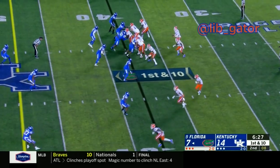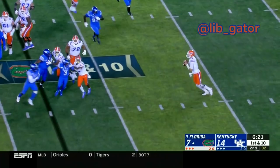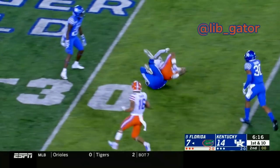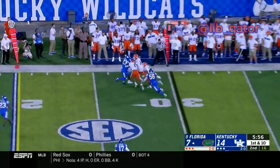Three receivers wide to the left. Snap to Franks, takes a step forward, now steps back, looks to throw, still has it, now in some trouble, bounces out to the left — still looking to make a throw. Has a wide open receiver at the 39-yard line, Trey Grimes makes a man miss, gets inside the 35. Trips out wide right — snap to Franks, swings the pass out here to the right, got Freddie Swain to the 30.